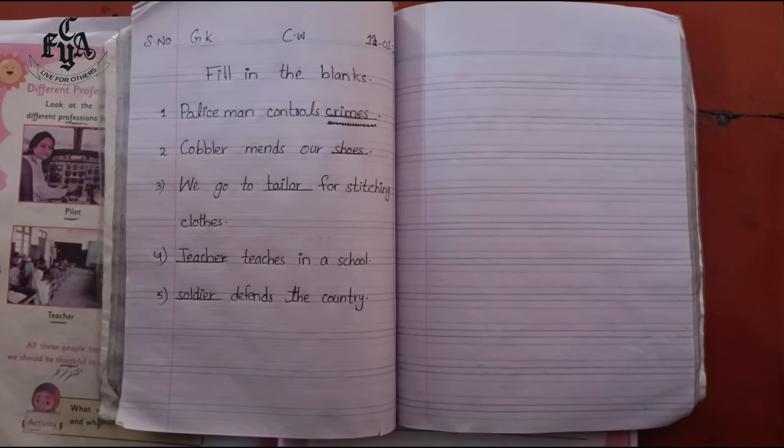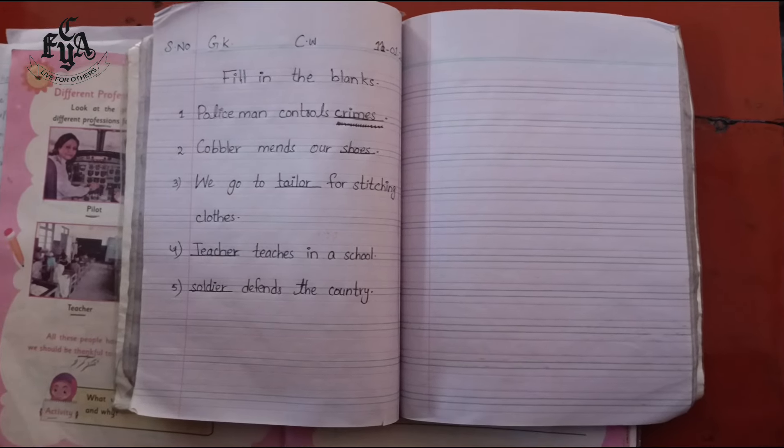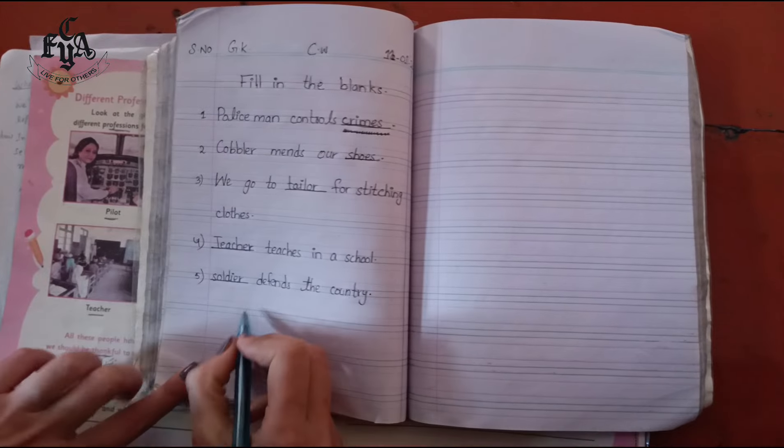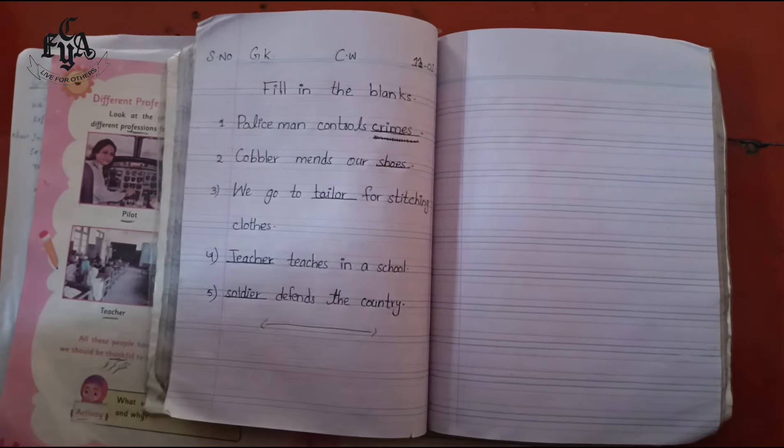Students, be careful about the alphabets — small letters, capital letters, and one finger gap. You also have to draw the finishing line after finishing your work. Allah Hafiz. Thank you.